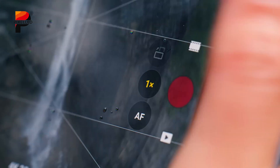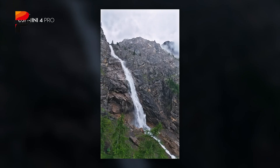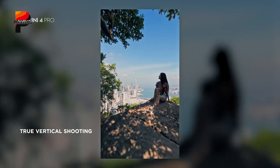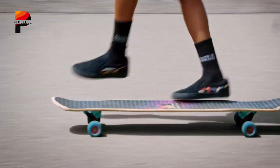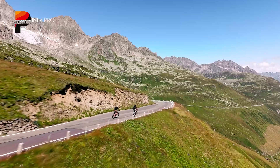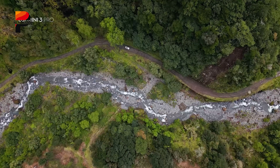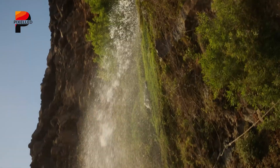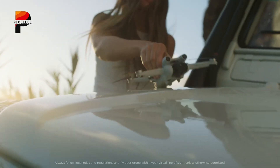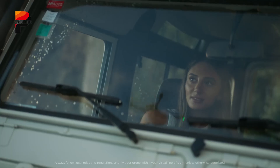Portrait mode, which allows for vertical shooting, might become a standard feature, catering to social media content creators. Enhanced gimbal stabilization is another rumored upgrade, promising smoother footage even in challenging flight conditions. These advancements aim to make the DJI Mini 5 Pro a versatile tool for capturing everything from cinematic landscapes to fast-paced action shots.